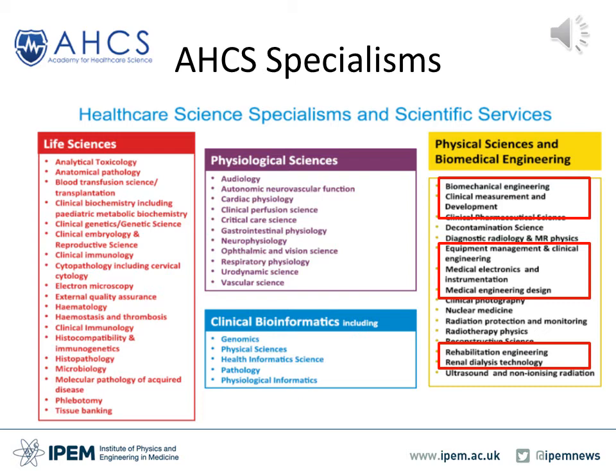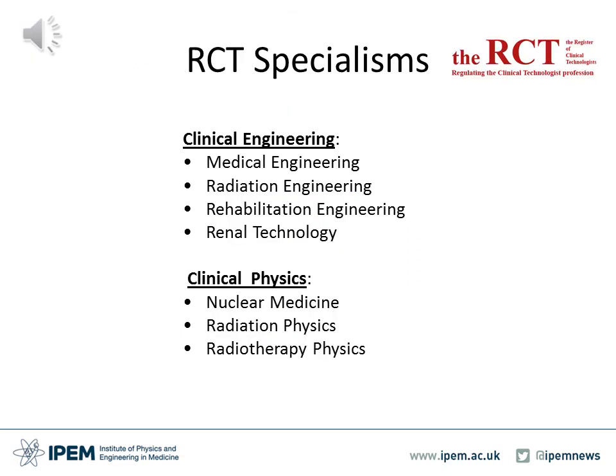The Academy of Healthcare Science covers a wide range of healthcare science professions in the UK across life sciences, physiological sciences, and physical sciences and informatics. The specific ones relating to clinical engineering are biomechanical engineering, clinical measurement and development, equipment management and clinical engineering, medical electronics and instrumentation, medical engineering design, rehabilitation engineering, and renal dialysis technology. The RCT specialisms are more specific to physics and engineering and under clinical engineering include medical engineering, radiation engineering, rehabilitation engineering and renal technology.